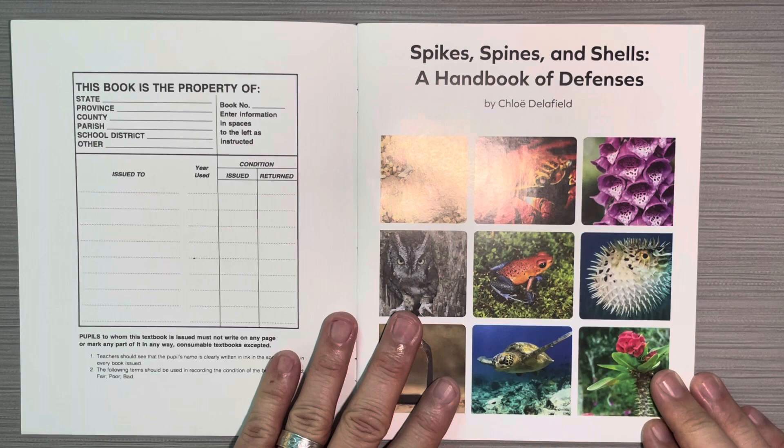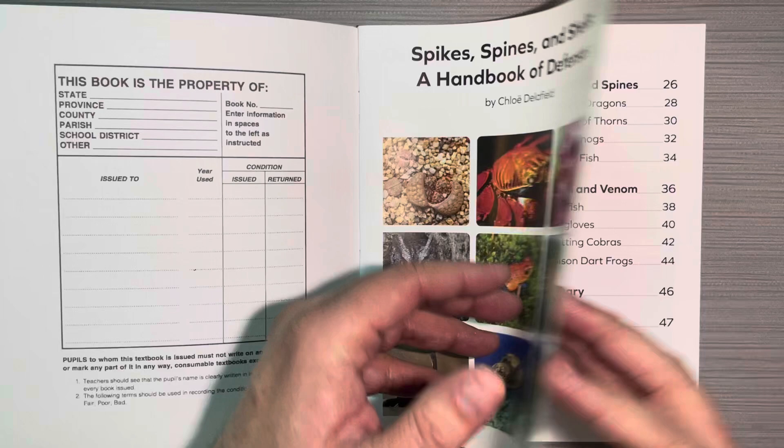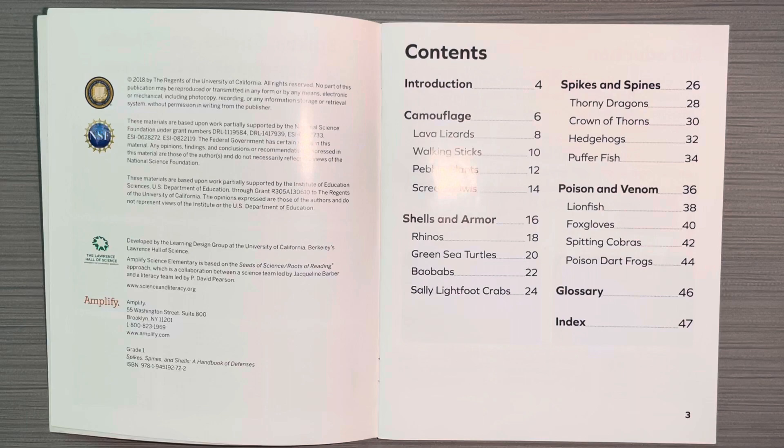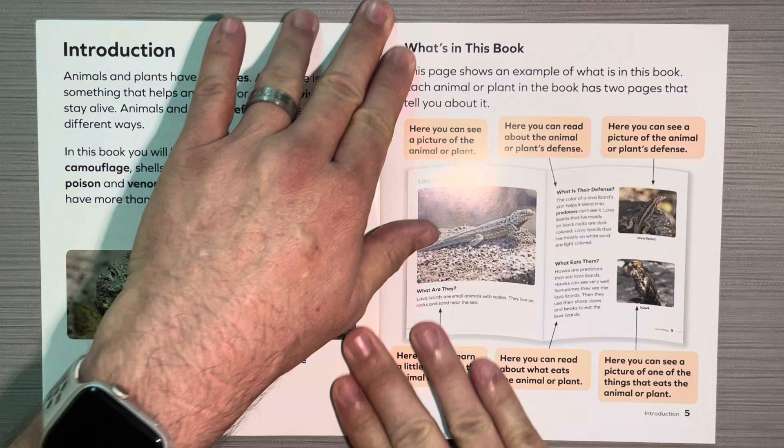And this is a reference book from Amplify Science, Spikes, Spines, and Shells: A Handbook of Defense by Chloe Delafield. And this is the table of contents. The table of contents has lots of information in it. It tells you the different chapters, the different subjects that are covered in the book, and what pages you can find them on.